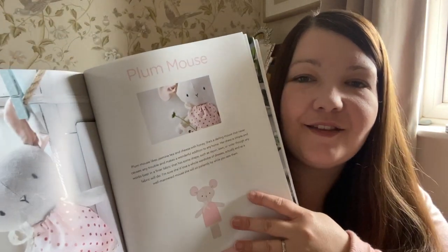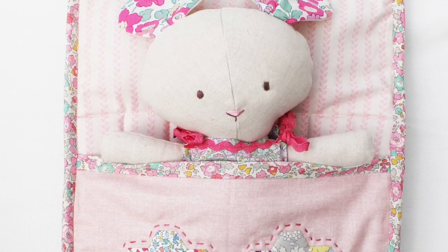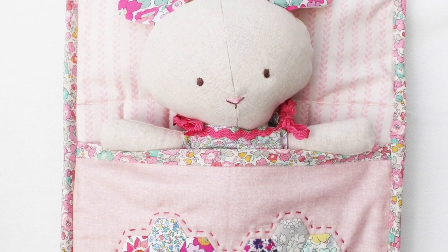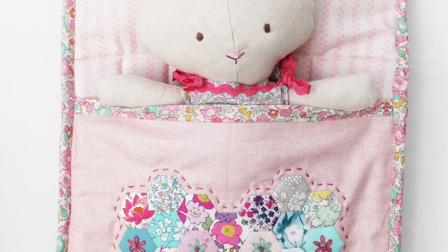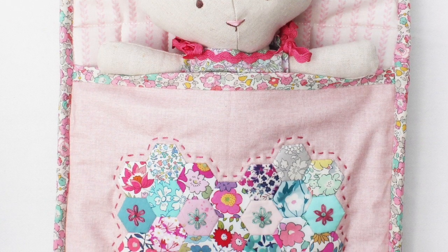But when she gets older she'll be able to play with it. I added a little handmade quilted bed for the little Plum Mouse to go in and I'll show you some photographs of that now. What I did to make this was I took some of the foam that I like to use in the sewing cases and baskets that I make and I quilted it as like a mattress.